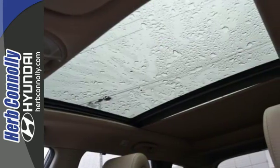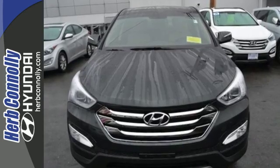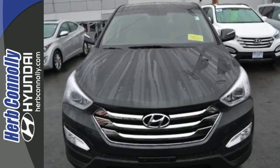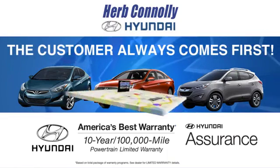This Santa Fe is the perfect fit for your busy lifestyle. Come on in and experience it in person. At Herb Connolly Hyundai, the customer always comes first. Stop in today.